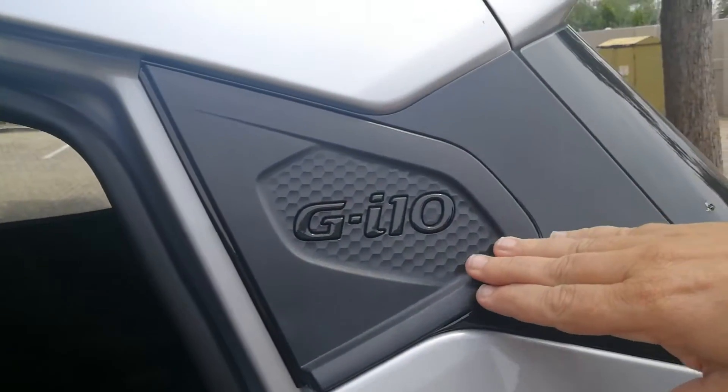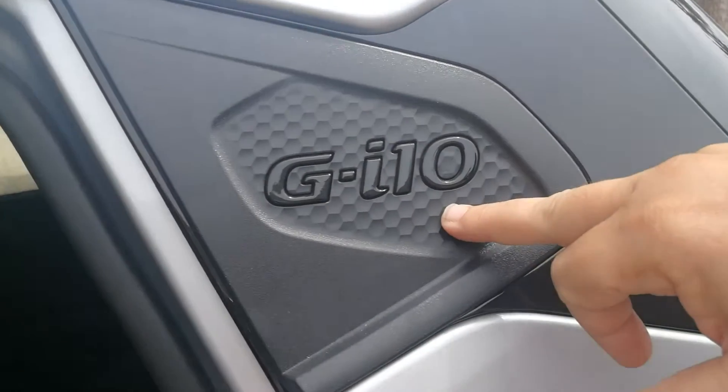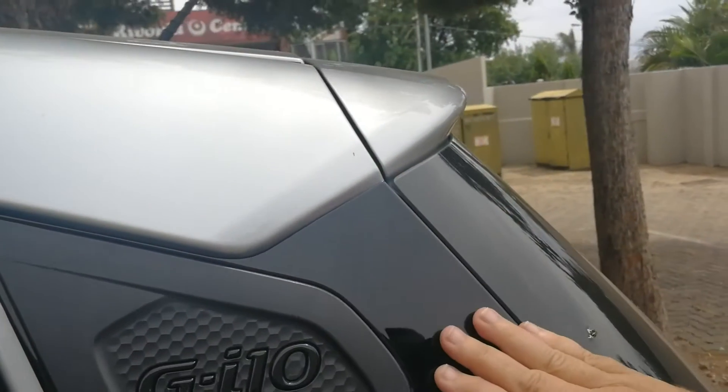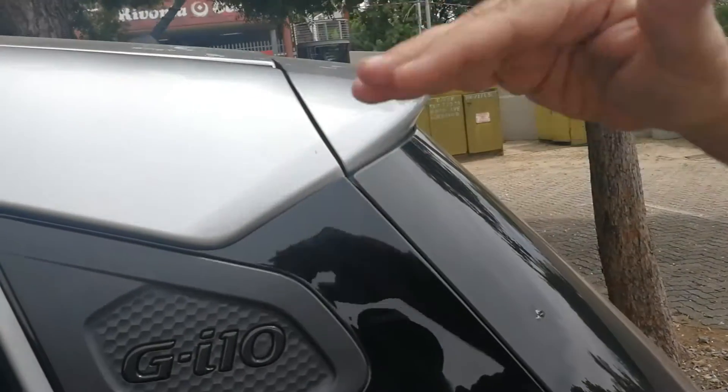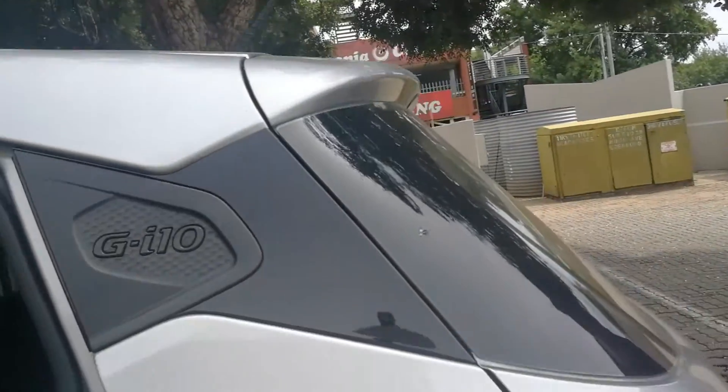Quite an interesting little feature — something I haven't really seen before — is on the rear C-pillar, the Grand i10 logo. Note the treatment on the C-pillar which almost gives you that floating roof effect people like to refer to. So again, quite neat.